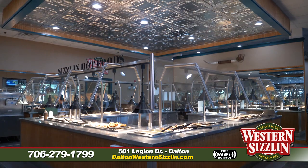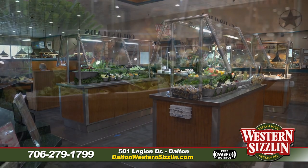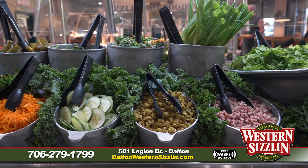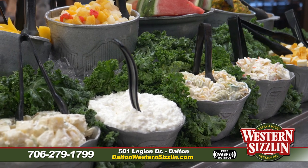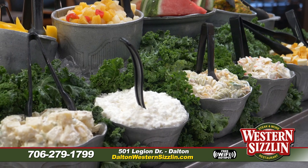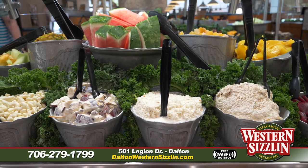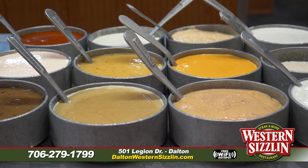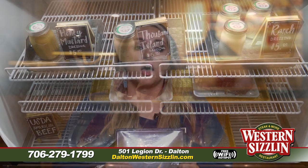Our buffets are open every single day all day long. We have a fresh salad bar with all those fresh-cut vegetables so you can make any kind of salad you want — tons of different options. We also have prepared salads we make in-house, like our crab meat salad and bacon ranch pasta salad, along with all kinds of fresh fruit and different dressings. You can even take home our ranch dressing, Thousand Island, or almost any dressing — we bottle it up in a mason jar for you.